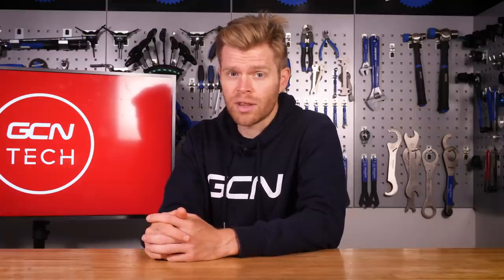Welcome to the GCN Tech Show. This week, it's me and all of my friends. In all seriousness, we've got back from Friedrichshafen from Eurobike, but John is currently busy building a special bike for an upcoming video, so stay tuned for that.